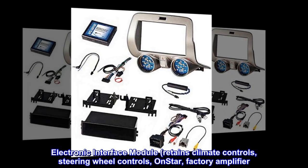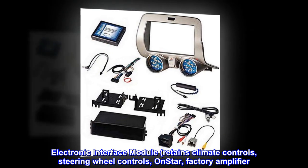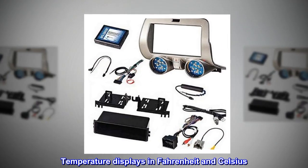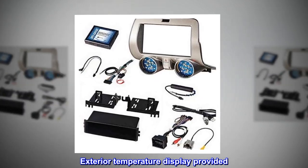Retains climate controls, steering wheel controls, OnStar, and factory amplifier. Temperature displays in Fahrenheit and Celsius. Exterior temperature display provided.